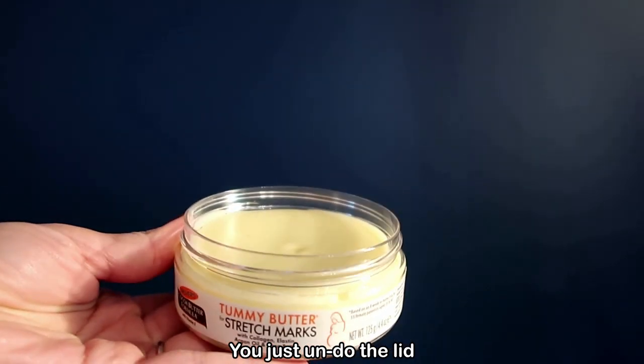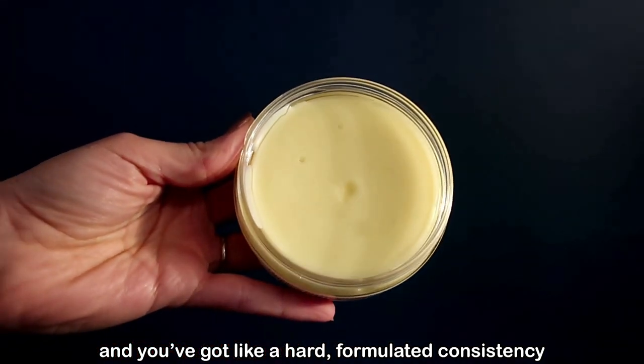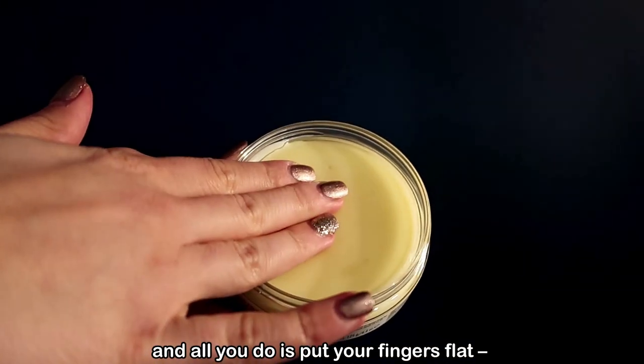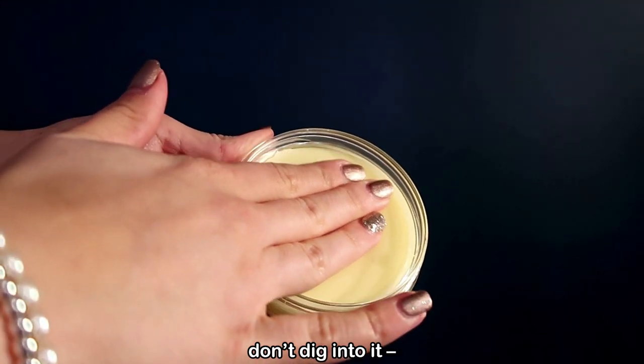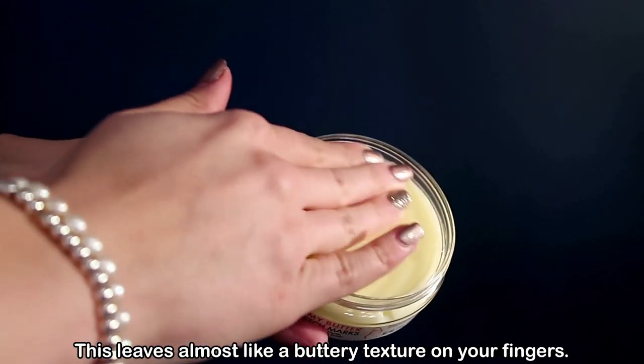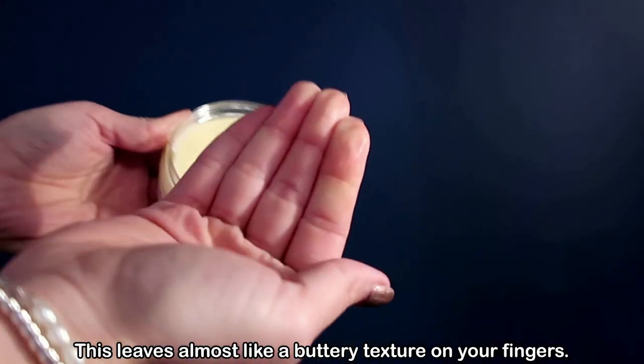You just undo the lid and you've got a hard formulated consistency and all you would do is put your fingers flat, don't dig into it and go round in circular motions. This leaves almost like a buttery texture on your fingers.